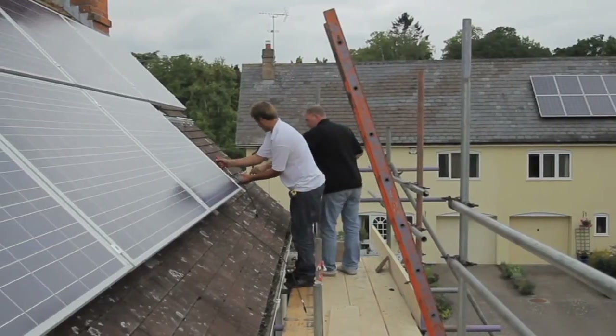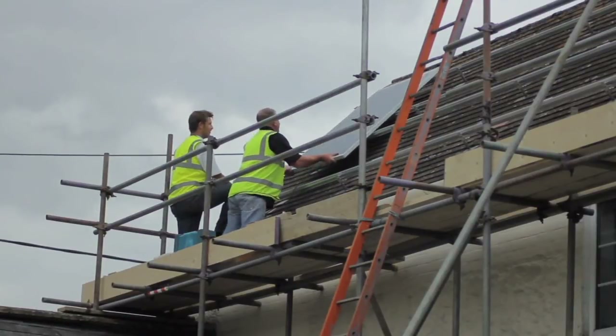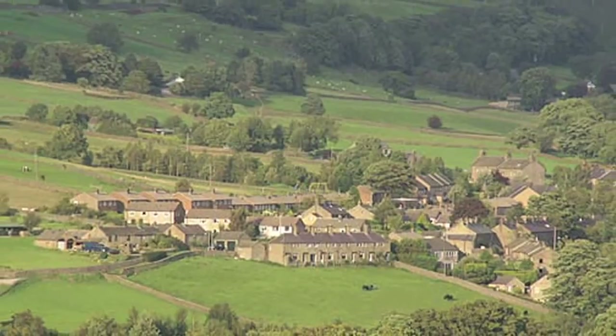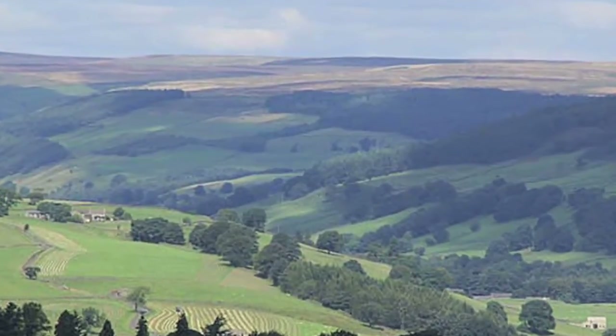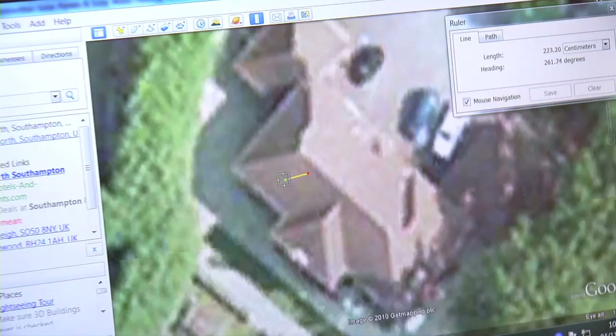Most roofs are strong enough to accommodate a solar PV system, and our technical surveyor will check this for you. Solar PV has been granted permitted development status, which means that planning permission is not normally required. However, if you live in an area of outstanding natural beauty, a conservation area or in a listed building, you may need permission. The Energy Conservation Group has an in-house planning department which will handle this process on your behalf.